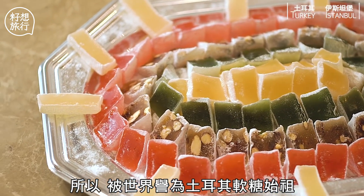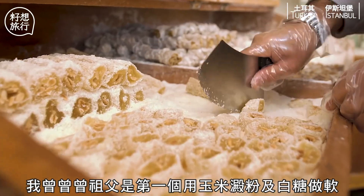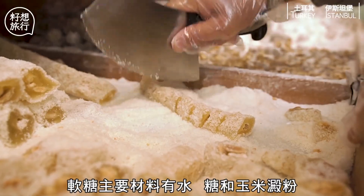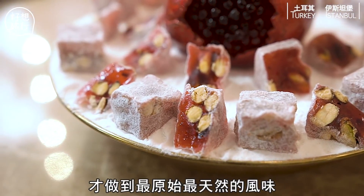他們首創以下這種方法，所以被世界稱為土耳其軟糖的始祖。My great grandfather was the first to use two ingredients — cornstarch and refined sugar. 軟糖的主要材料有水、糖和玉米澱粉，他形容用這兩種材料才做到最原始最天然的風味。